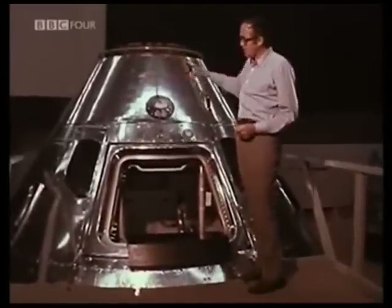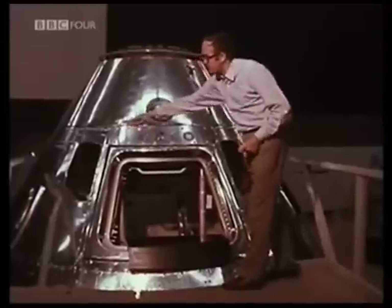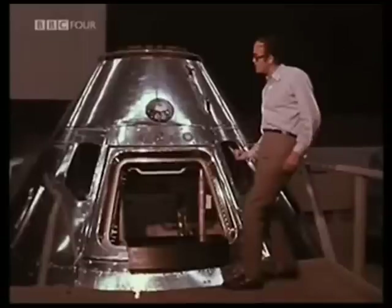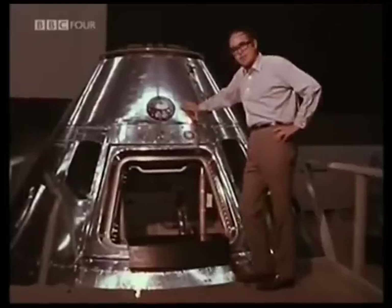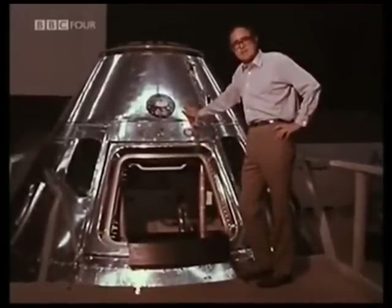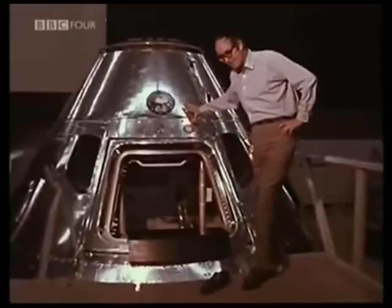There are two windows on either side through which they take most of the camera shots, and then two rendezvous windows here and here, with the glass slanted so that the crew can see through in the direction in which they're generally going — forwards that way. The hatchway here is opened only twice: once to get in on the launch pad at Cape Kennedy, and once more to get out in the Pacific when they get back.